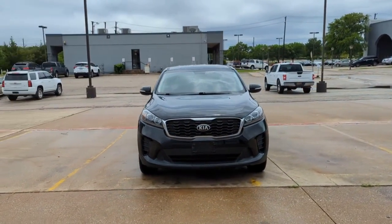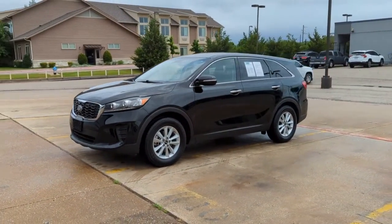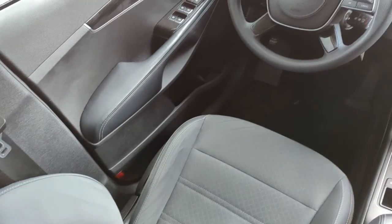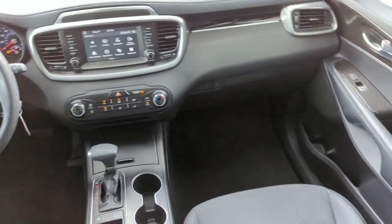These are just some of the great options this vehicle comes with: keyless entry, electronic stability control, third-row seat, blind spot monitor, intermittent wipers, tire pressure monitoring system, trip computer, bucket seats, power windows, and four-wheel disc brakes.